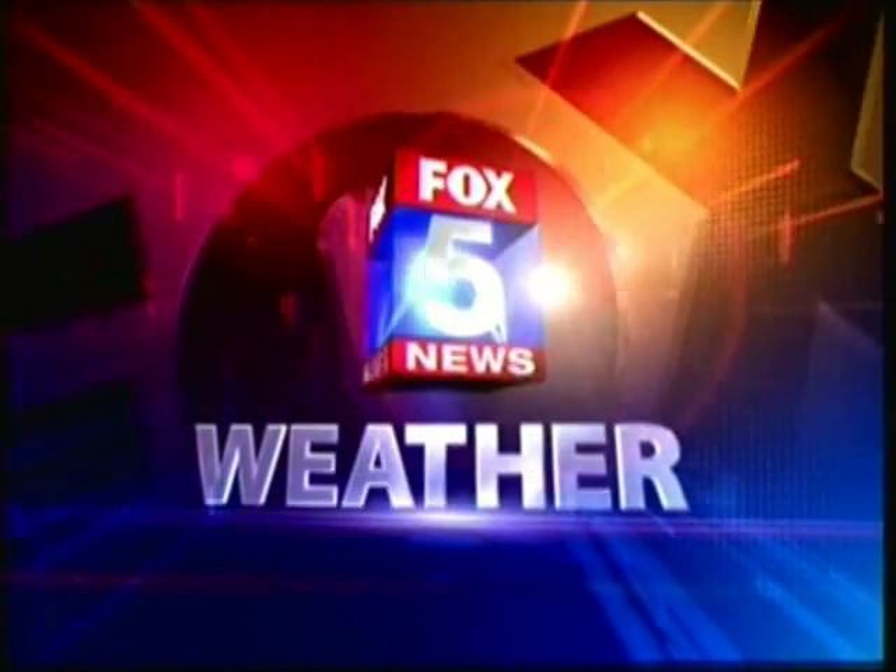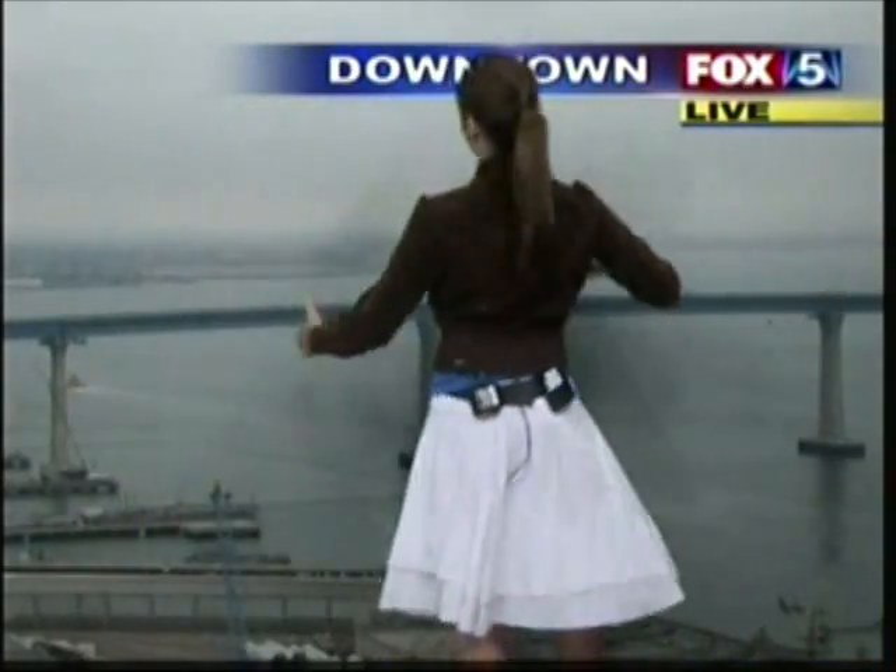That's a good point, Susan — don't forget the other leg! We don't want her walking around in circles with one leg stronger than the other.